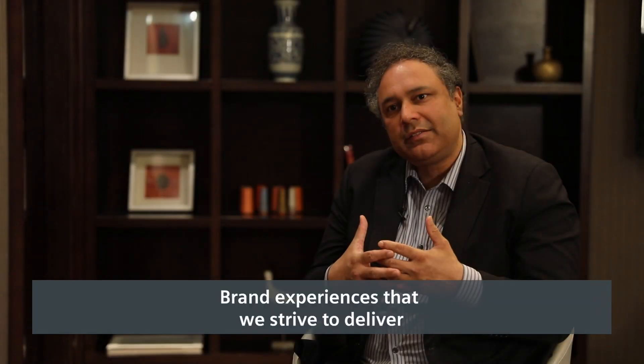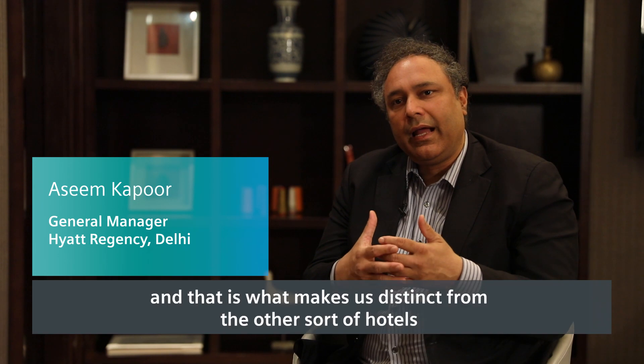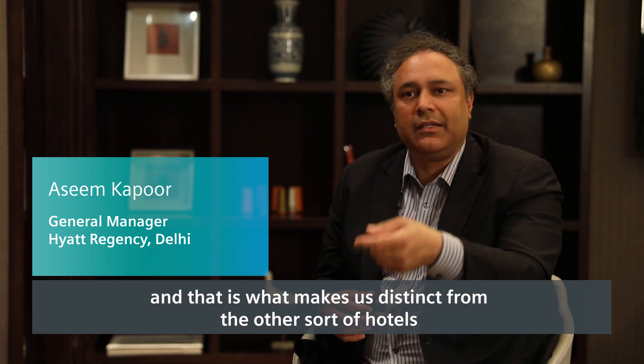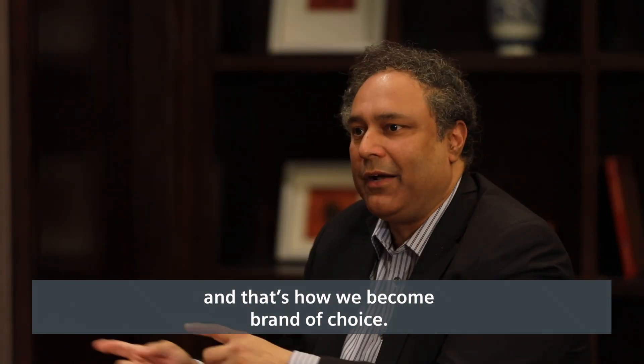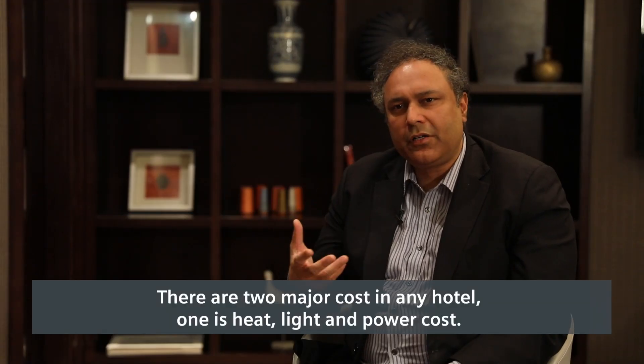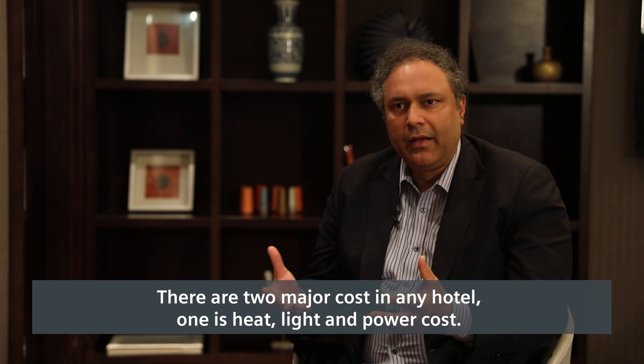Grand experiences are what we strive to deliver, and that is what makes us distinct from other hotels. That's how we become a brand of choice. There are two major costs in any hotel.